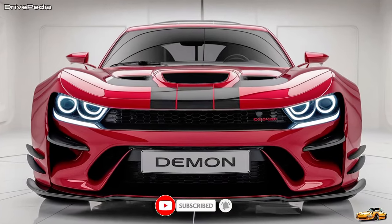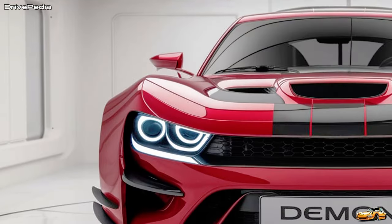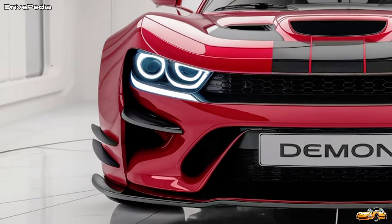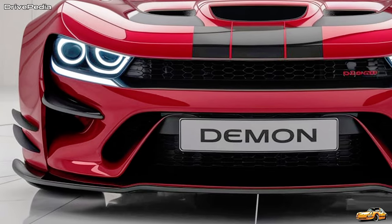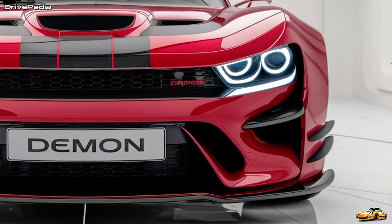If you're wondering about the price, the 2025 Dodge Demon is expected to cost around $90,000 to $100,000, depending on the trim and options. It's a premium price for a premium car, but considering the insane performance and features, it's well worth the investment for any muscle car enthusiast.